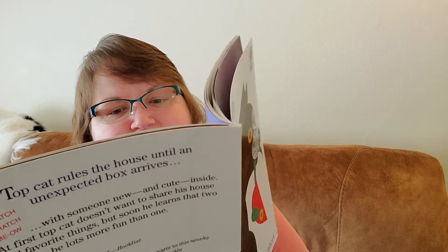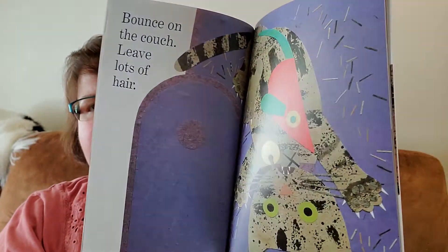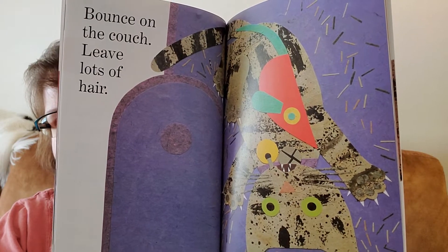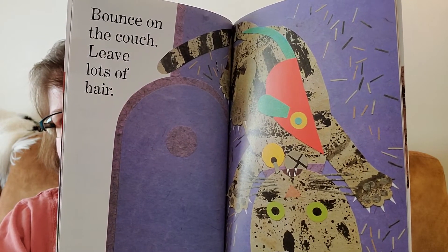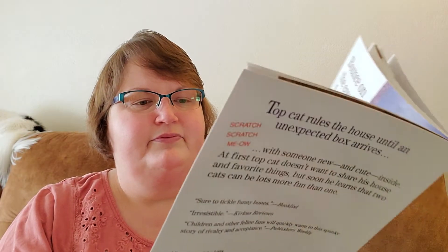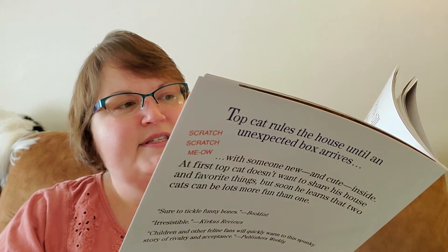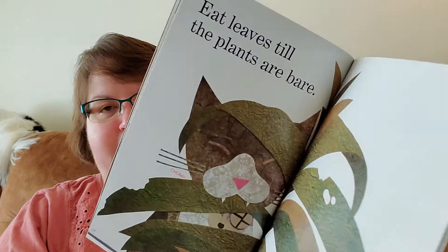Bounce on the couch. Leave lots of hair. Wow, look at all that hair going everywhere. Eat leaves till the plants are bare. Chomp, chomp.